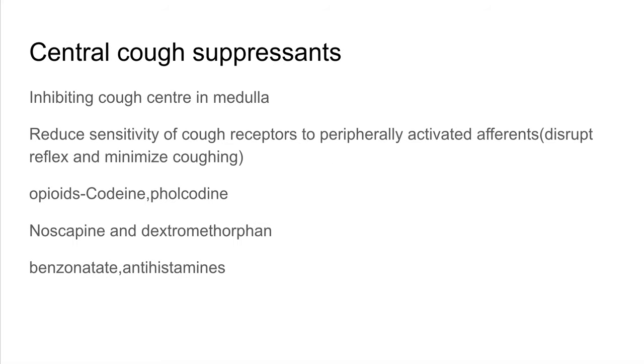Central cough suppressants act by inhibiting the cough center in the medulla and by reducing the sensitivity of cough receptors to activated afferent impulses — essentially desensitizing the cough receptors. One group of central cough suppressants is opioids, such as codeine and pholcodine. Although these are less potent than morphine and their degree of analgesia is almost equivalent to that of aspirin, they are more selective for cough centers.